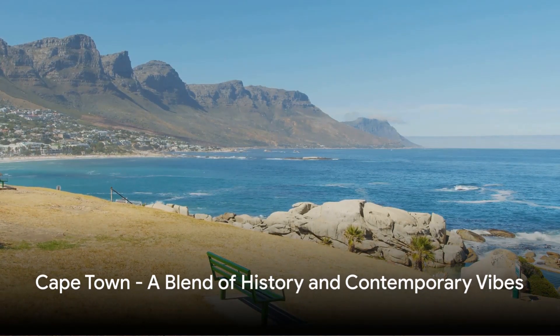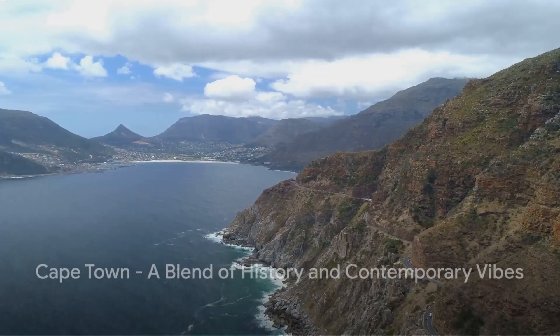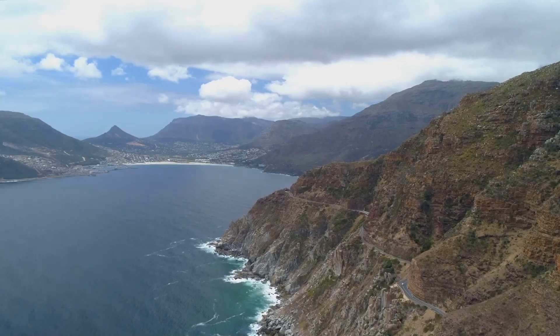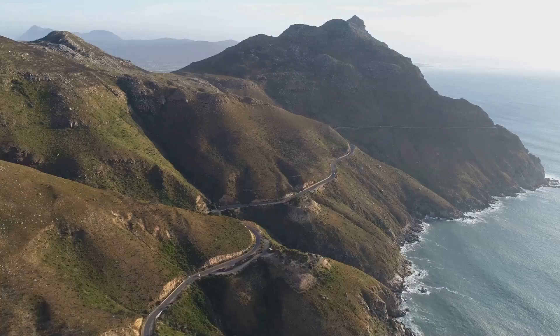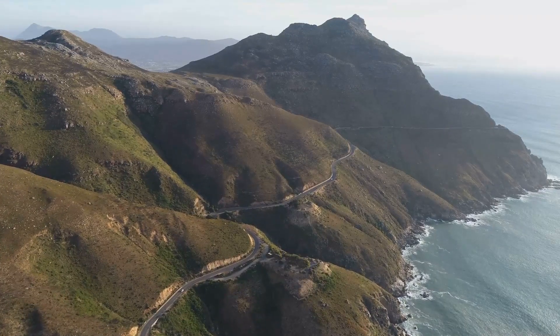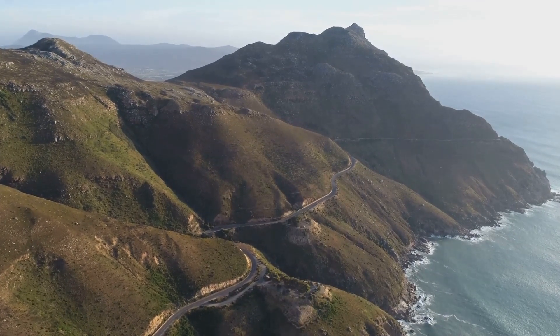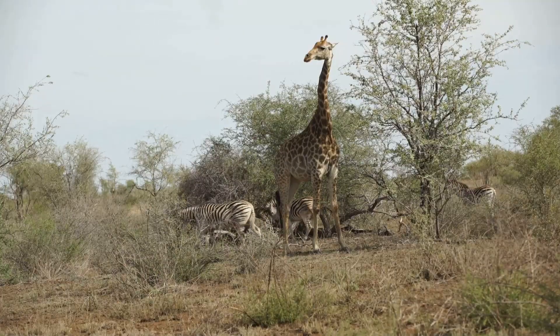But Cape Town isn't just about history. Take a scenic drive along Chapman's Peak, an engineering marvel offering breathtaking views of the Atlantic Ocean. Every twist and turn on this road is a photographer's dream, with panoramic views that seem to stretch into infinity. Cape Town is just the beginning.